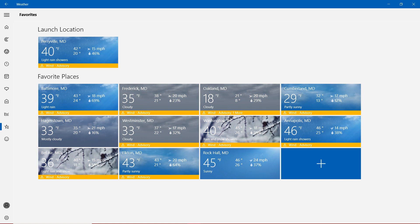Hagerstown showing 33 degrees, mostly cloudy. Rock Hall 45 degrees, sunny. For the Maryland areas with the wind advisory: Baltimore 39 degrees light rain, Frederick 35 cloudy, Oakland 18 cloudy, Cumberland 29 partly sunny, Westminster 33 cloudy, Washington 40 with rain and snow showers, Annapolis 46 with light rain showers, Bel Air 36 with light rain and snow, and finally Elton 43 degrees.